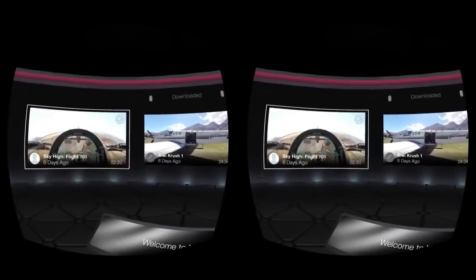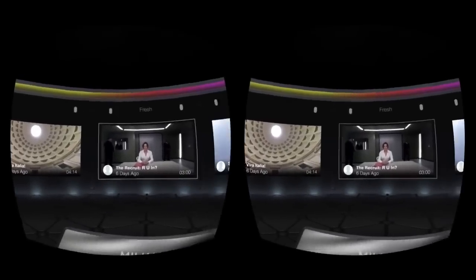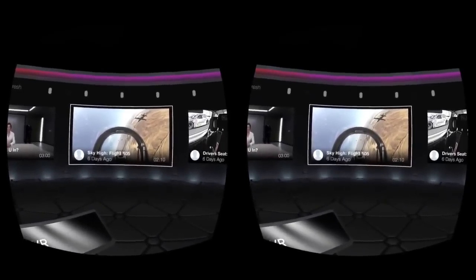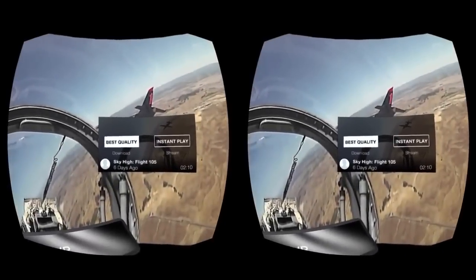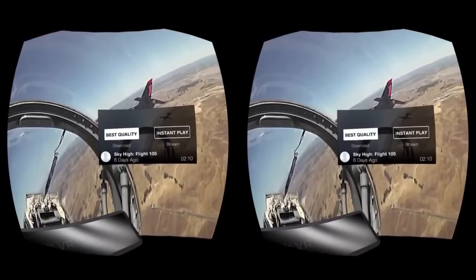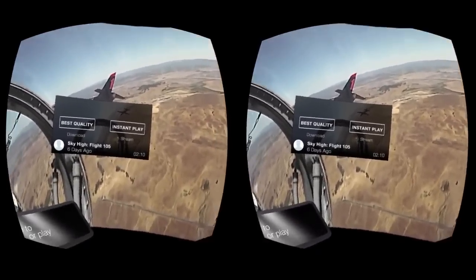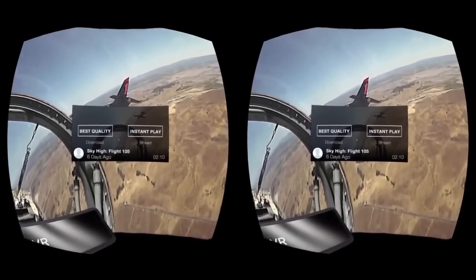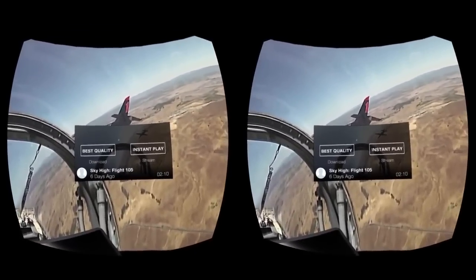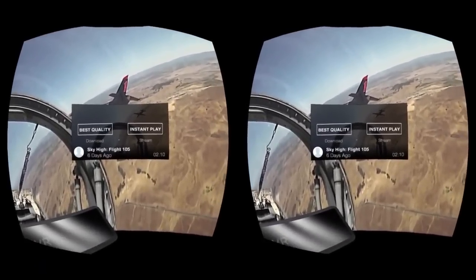So instead of the downloaded version, there's another episode: Flight 105. You can see here the option is to get the best quality — which is to download it — or to Instant Play. To give you an idea on the downloading side of things, it takes about one second per second of video. So if it's a two-minute video, it takes about two minutes to download. I'm not really sure of the file size because you download within the app. I wouldn't mind having the ability to preload downloads before entering VR, but I'm not sure if that exists.